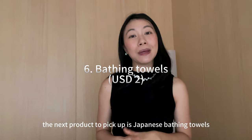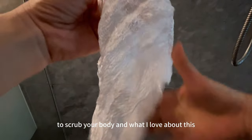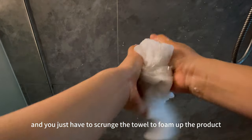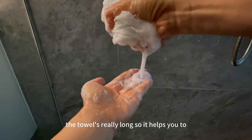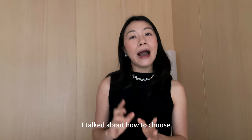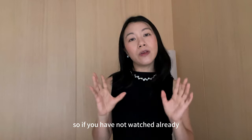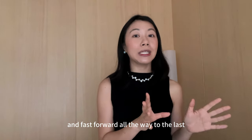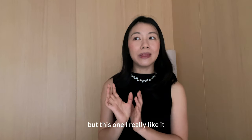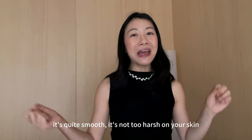The next product to pick up is Japanese bathing towels. These are towels you use in the shower to scrub your body. You only need a small pump of body soap, lather it up on the towel, and use it to clean your body. The towel is very long, so it helps you scrub your back and reach areas that are typically hard to reach. There are different varieties, but this one has very good quality — quite smooth and not too harsh on your skin.